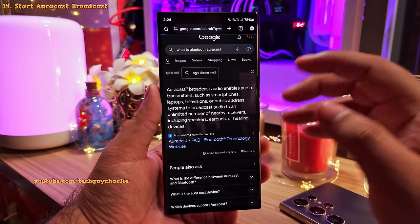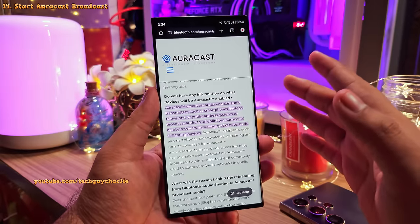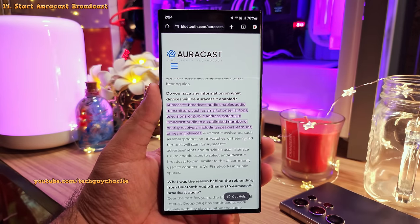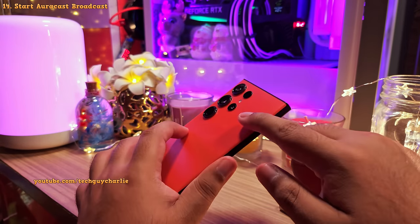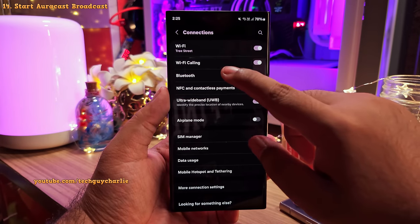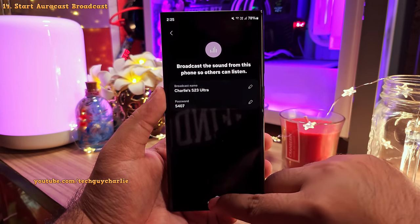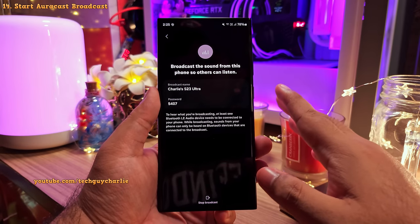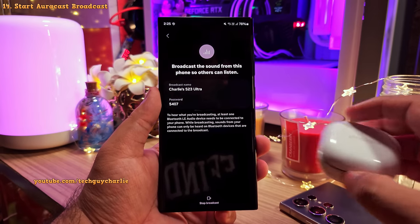Bluetooth AuraCast is a new Bluetooth audio broadcast standard that enables audio transmitters like your phone to broadcast audio to an unlimited number of nearby AuraCast receivers — speakers, earbuds, or hearing devices. With this update, the S23 Ultra can now start an AuraCast broadcast. Go to Settings, then Connections, then Bluetooth, tap the three dots, and select 'Broadcast sound using AuraCast.' Set the name and password and tap Start Broadcast — anyone with your password can then connect and listen.